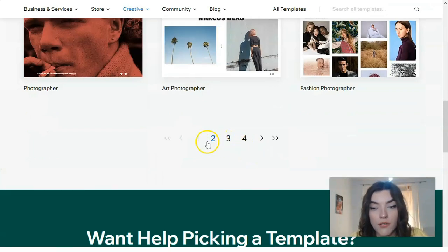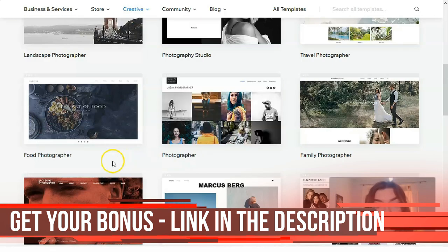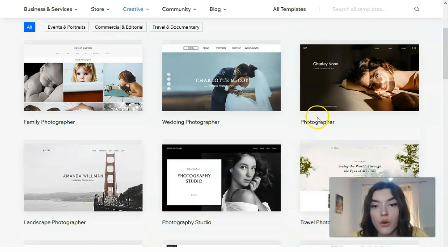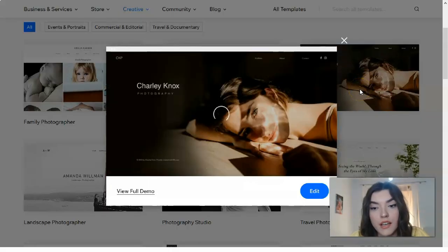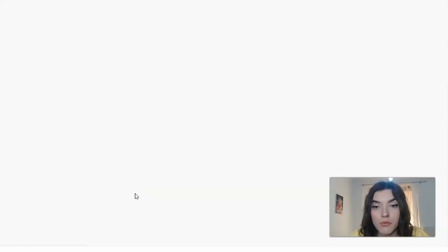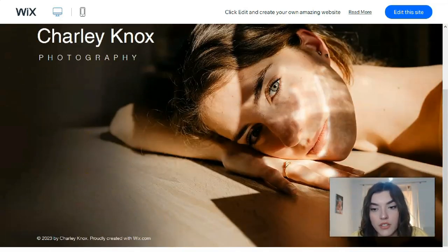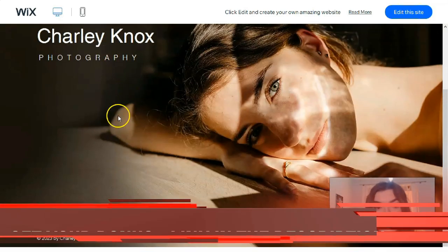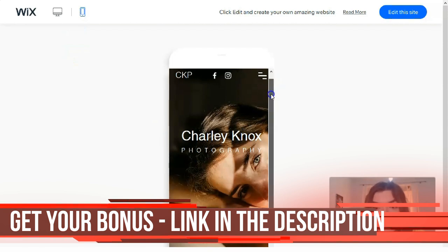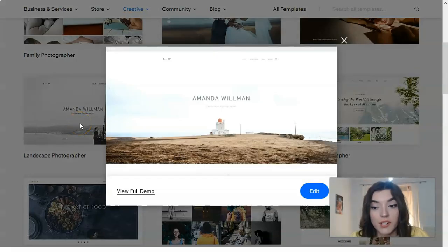Right here we have a huge list of photographer categories: fashion photographer, art photographer, food, family, travel, photography studio. Let's check the third template — I love its background. Let's watch a full demo. We have two versions, and it's actually a very simple, easy template. That's how it looks on mobile as well. Let's also look at the landscape photographer template.